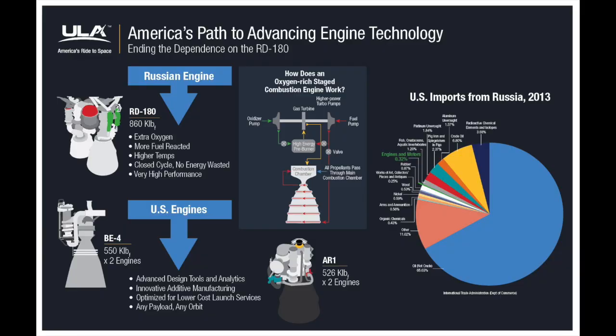Staged combustion engines take the exhaust they generate and pump it back into the combustion chamber. In the BE-4, the preburner is burnt oxidizer rich, meaning the ratio of fuel to oxidizer is skewed in favor of the oxidizer. This adds some extra complexity because oxygen-rich combustion is really, really hot. The space shuttle main engine runs fuel rich for this exact reason — heating is a really hard problem to solve.